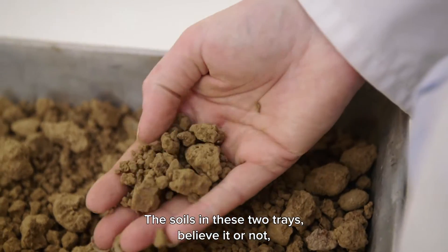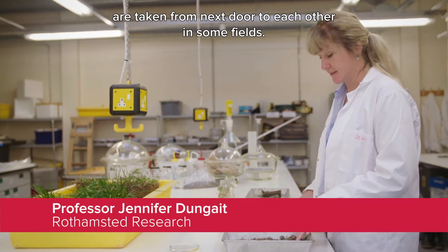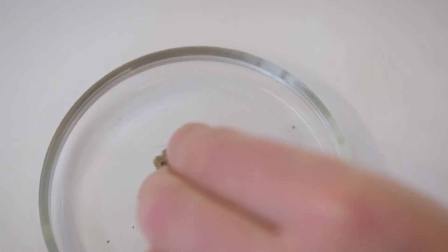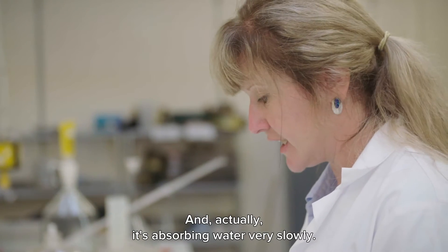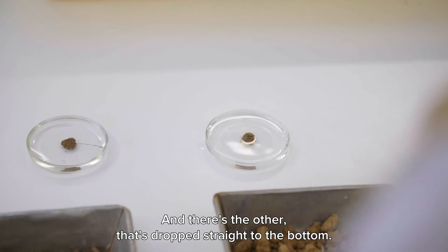The soils in these two trays are taken from next door to each other in some fields. I'm just going to put each one into some water. There's one, and you can see it's floating on the top there — it's absorbing water very slowly. And there's the other that's dropped straight to the bottom.